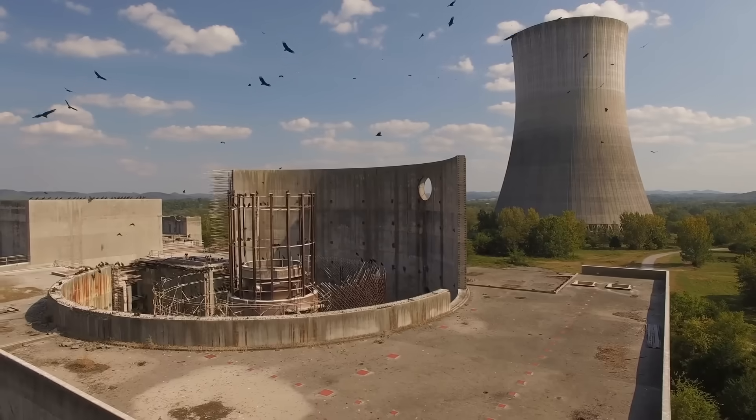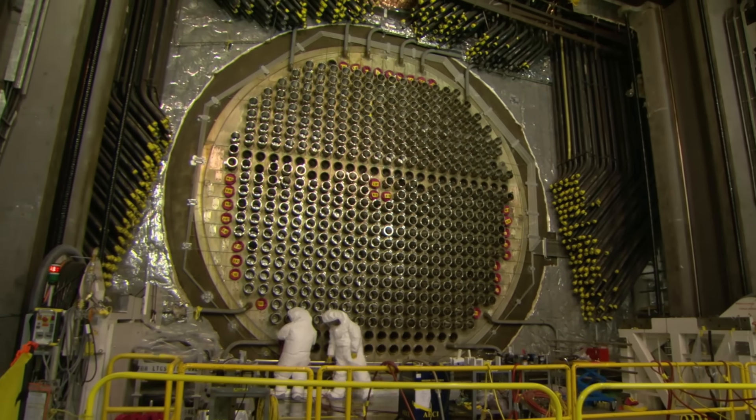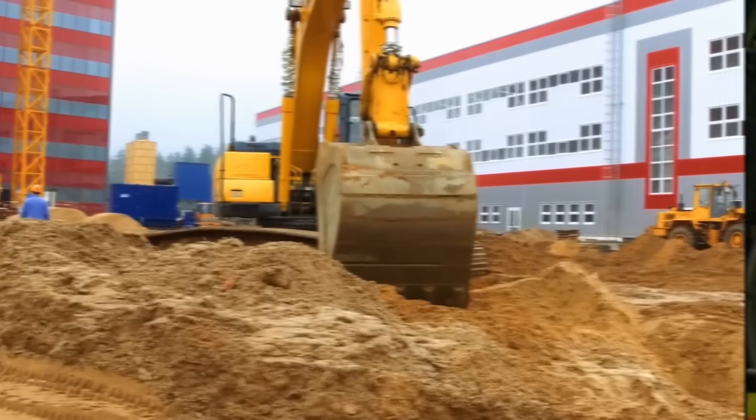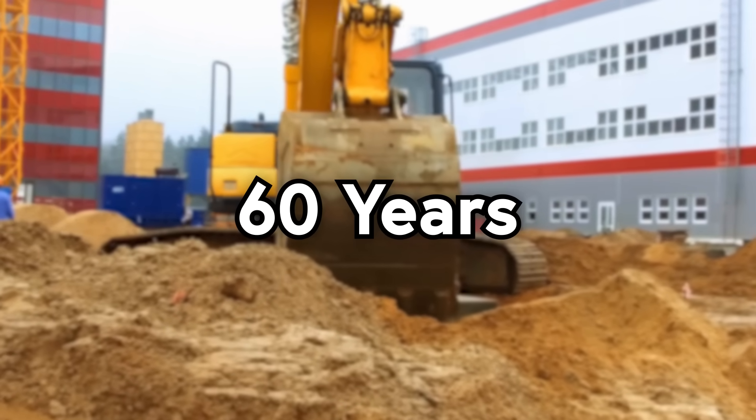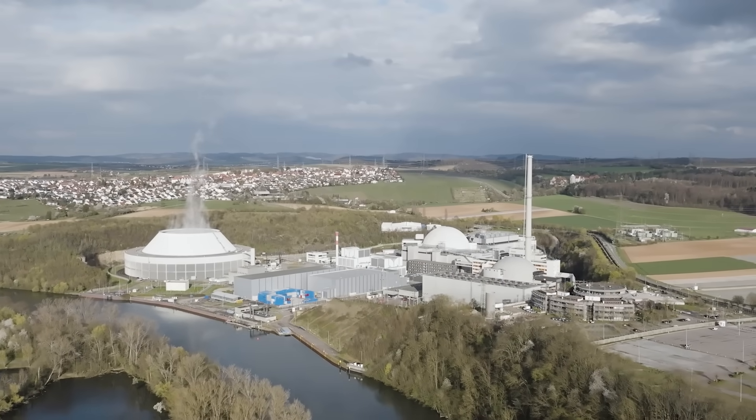At this point you're probably thinking, 2051? That's so far away, I'll be able to legally vote by then. But as it turns out, taking 40 years to shut down a nuclear power plant isn't unusual at all. In fact, even in the case of a totally non-tsunami nuclear power plant, the decommissioning process can take up to 60 years, with a lot of plants spending more time being shut down than they did actually operating.